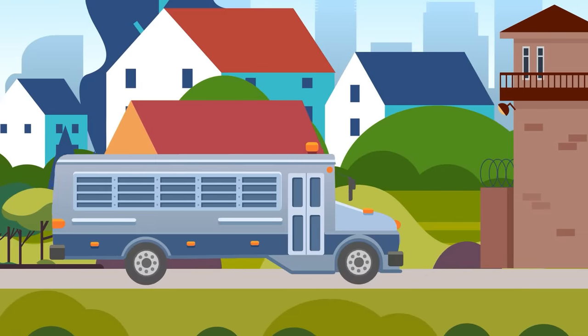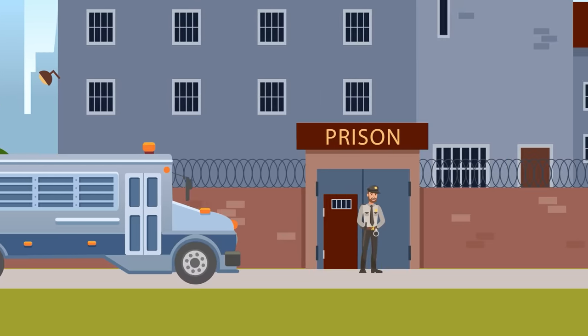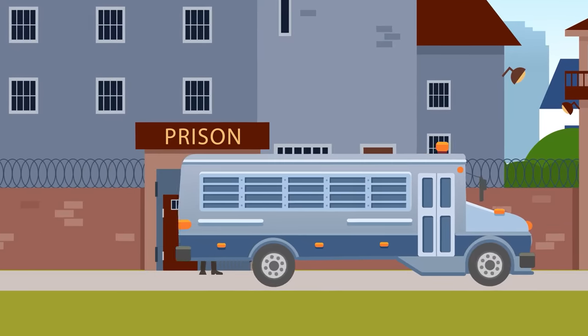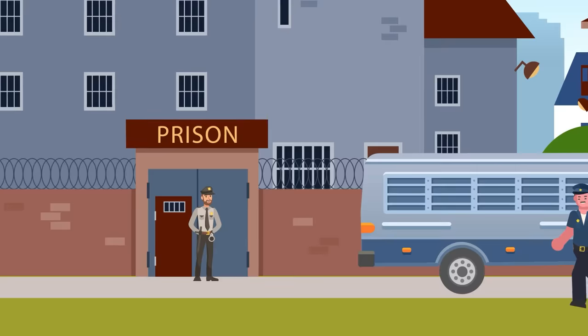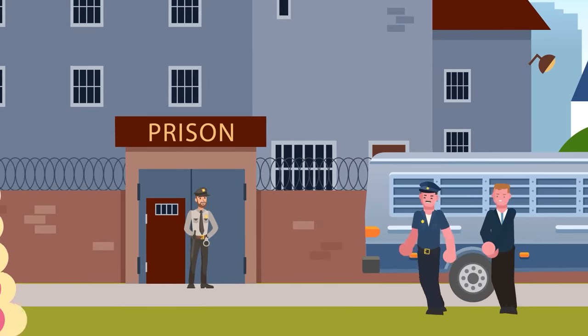The inmate is placed in a transport vehicle to whatever prison will be their final destination. This could be a bus, a van, or some other secure vehicle which may house other inmates going to be locked up as well. Once the prisoner arrives, the intake process begins, which will take up the first few hours of their time in prison.